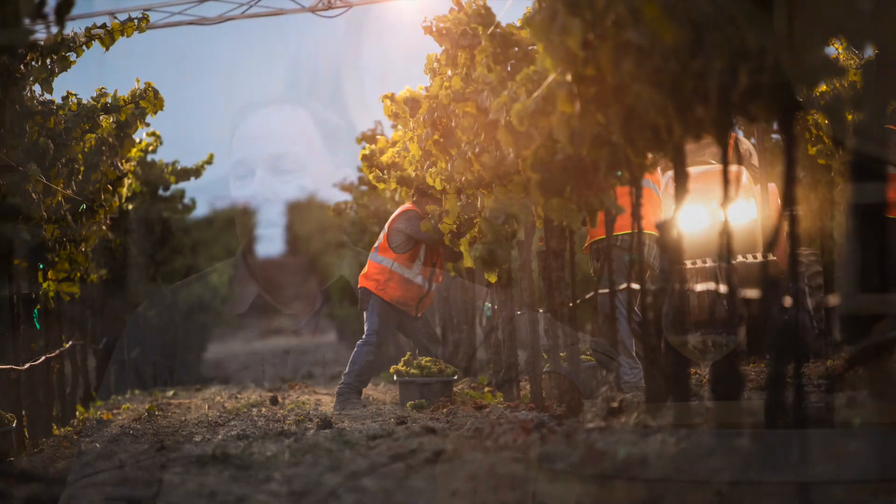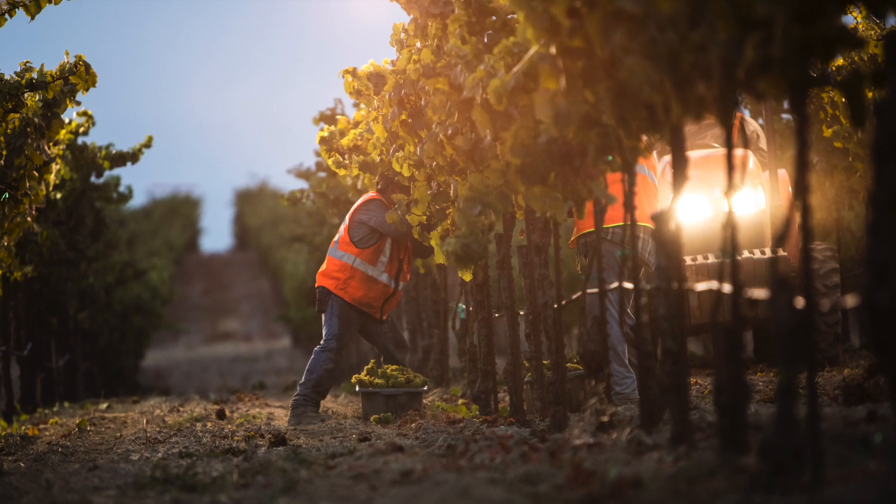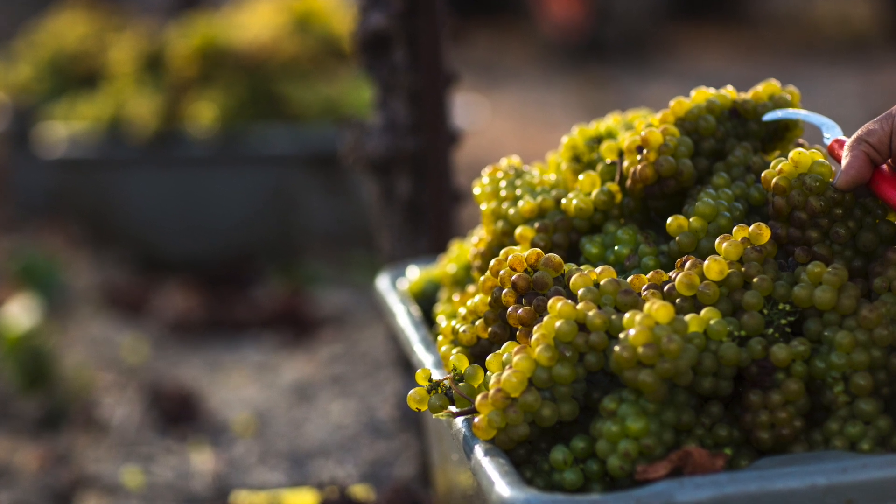We pick these grapes at night, which is great — it's the coolest part of the day. We start about three o'clock in the morning, and the fruit will be at the winery first thing in the morning. We process it very quickly, squeeze the grapes, and get all the juice out of them and into barrel as soon as possible for fermentation.